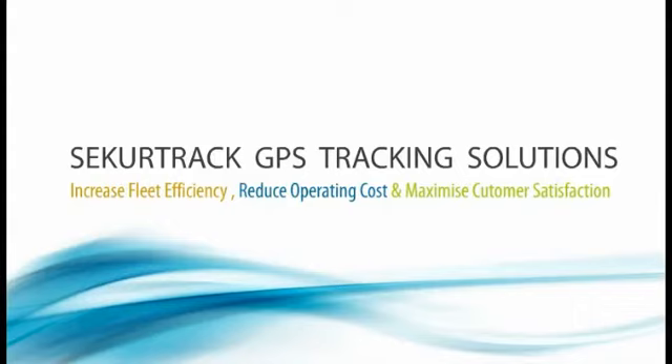SecureTrack GPS fleet tracking solutions increase fleet efficiency, reduce operating costs, and maximize customer satisfaction.